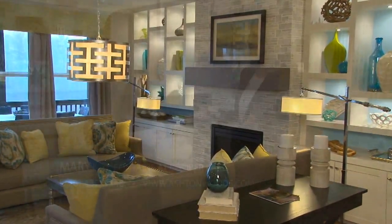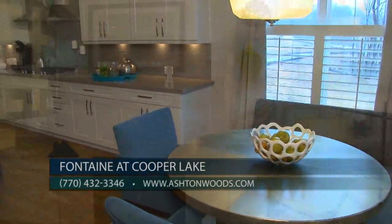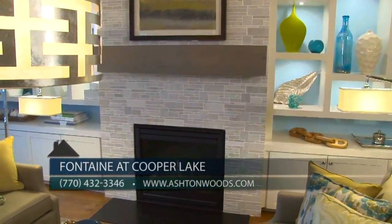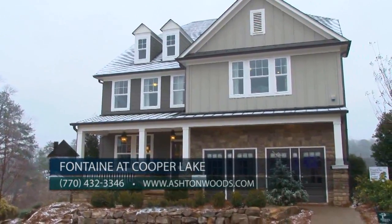This beautiful model is open for touring. Our sales model is open daily — you can reach us at 770-432-3346 or visit us at ashtonwoods.com. You'll love the beautiful design elements and the open concept of this gorgeous model at Fontaine at Cooper Lake by Ashton Woods. Come visit Mary and check it out today.